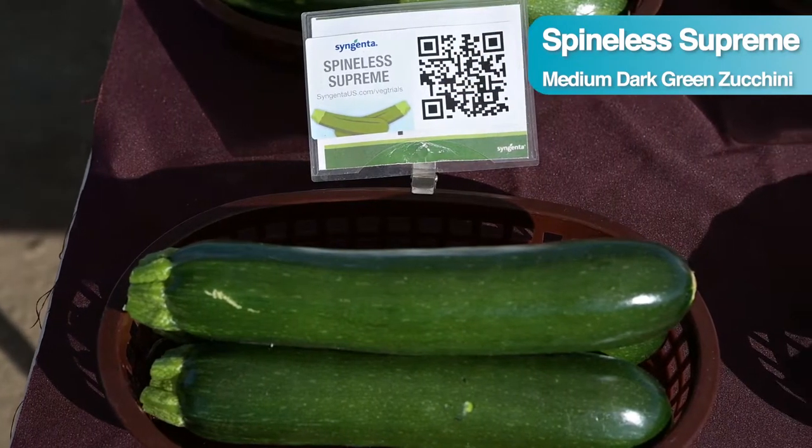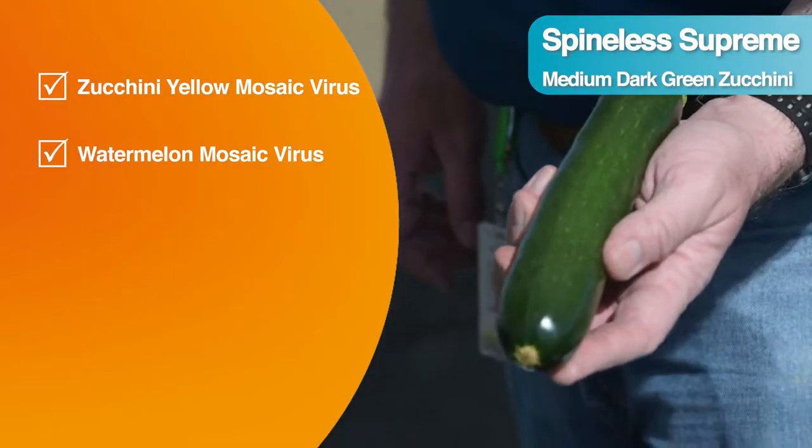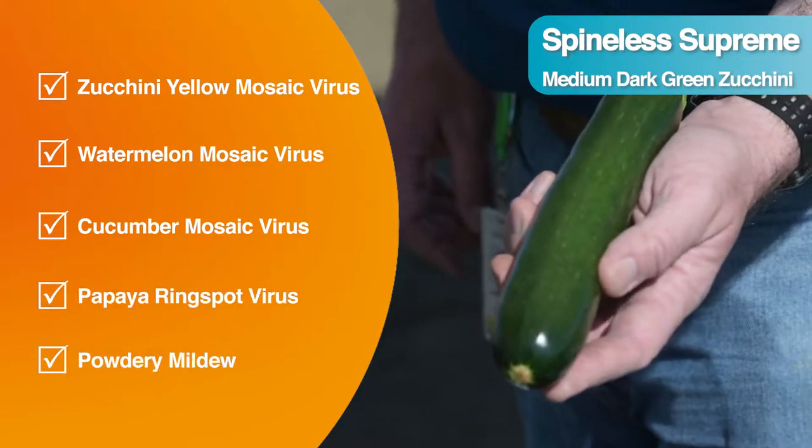Spineless Supreme has our highest level of disease resistance currently in the portfolio. It has zucchini yellow mosaic virus, watermelon mosaic virus, cucumber mosaic virus, papaya ring spot virus, and powdery mildew resistance.